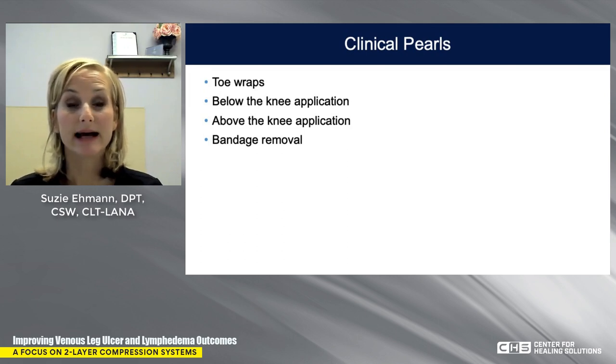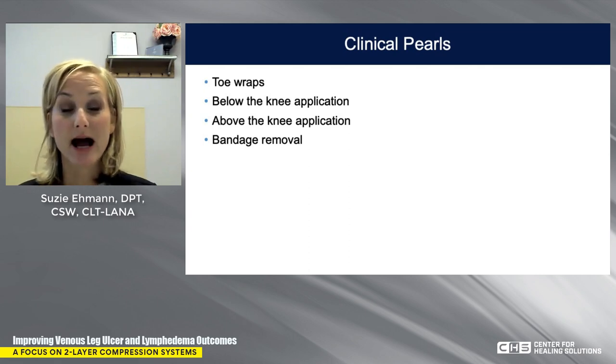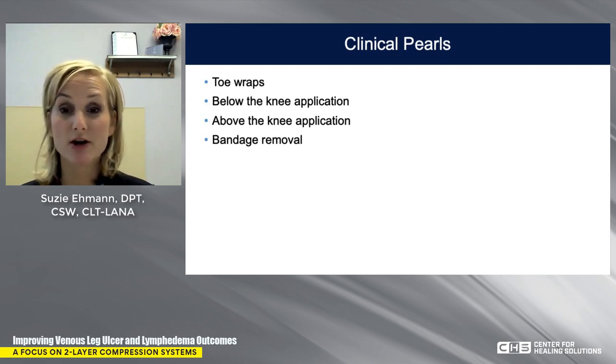To close, I'd like to share some clinical pearls about how I use Coban 2 in my practice, along with videos of myself applying a full leg bandage. As a lymphedema therapist, I start at the toes and go all the way to the groin. We'll start first with toe wraps.